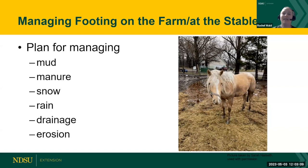Hi everyone. My name is Rachel Wald, I'm with NDSU Extension in McHenry County. What I'm going to talk about is basically outside of the arena or barn and stable — what we need to plan for managing. Everyone sees mud every year. Where manure needs to go, how to manage snow, rain, drainage systems, and erosion in those high traffic areas — where your horses go, where tractors go, where you're feeding.